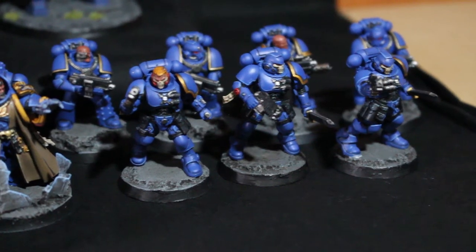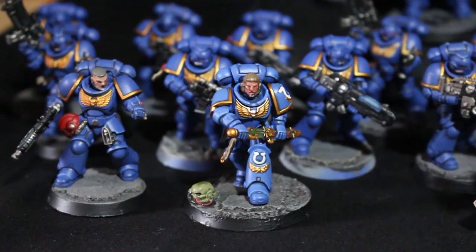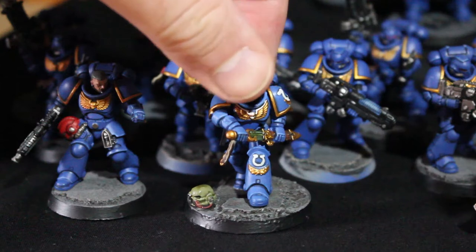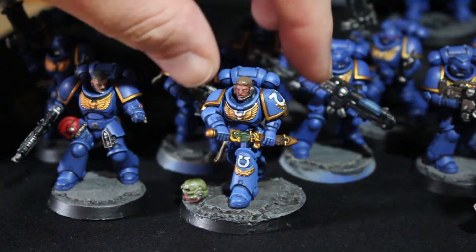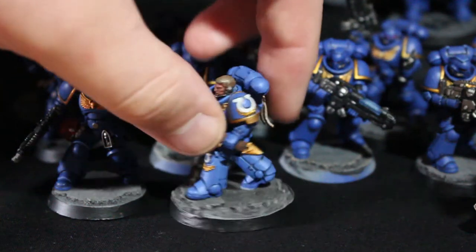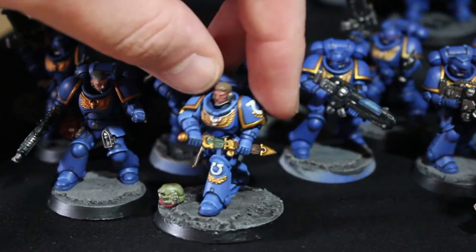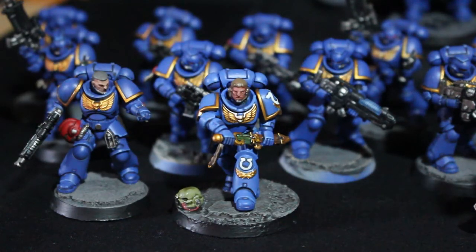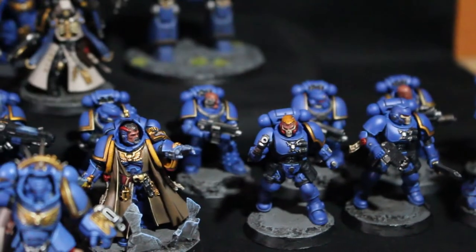The fourth update was the first HQ model — Lieutenant Calcius. This is one of the models where I wanted to do a power sword effect, which didn't really go too well, but I'm really happy with how he turned out for the first character model. I had a lot of trouble getting the white on his knee pad and shoulder pad, but it got me ready for the next couple of models. I went without the helmet because it gives it a little bit more character.